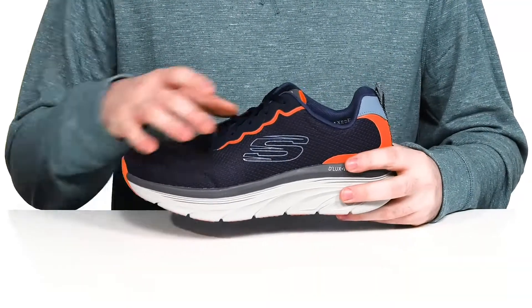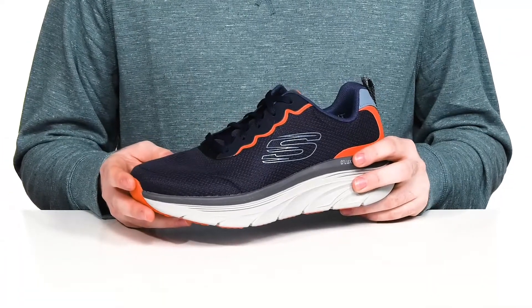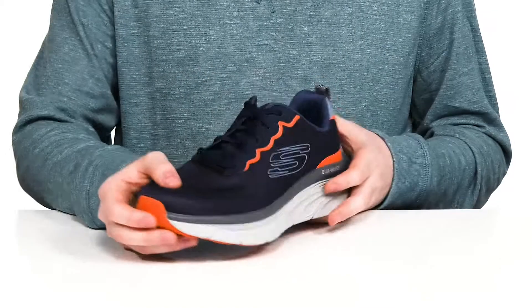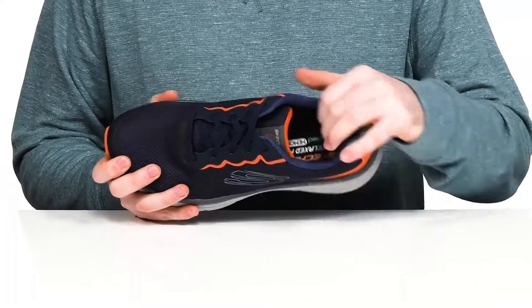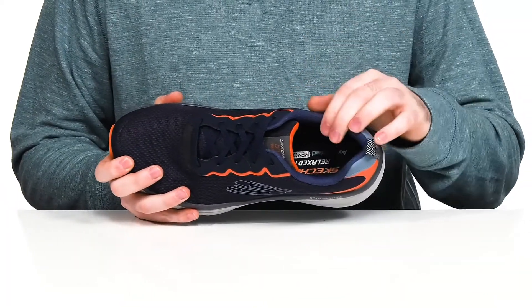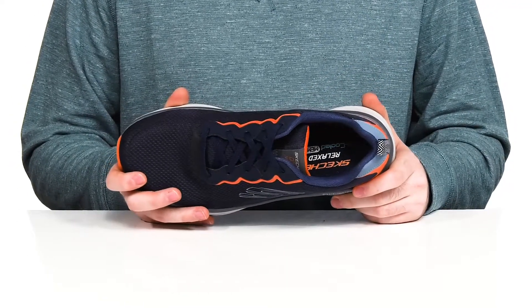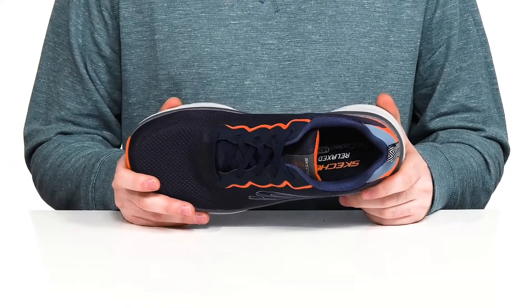It uses a textile upper made with engineered mesh to keep it nice and cool, with a traditional lace-up for a secure fit. The inside lining has lots of padding around the collar and the tongue for support, and it has a cushioned air-cooled memory foam footbed in the bottom to keep you feeling fantastic with every step.